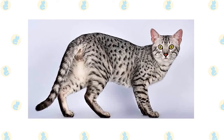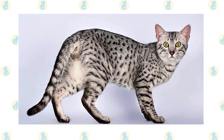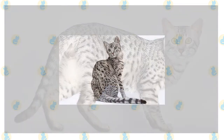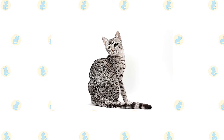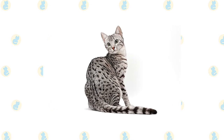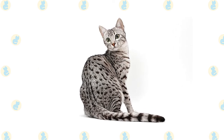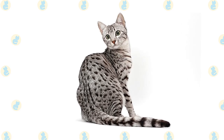With hind legs slightly longer than the front legs, he gives the appearance of standing on tiptoe on his small, dainty feet. A medium-long tail is thick at the base, tapering slightly at the end. The medium-length coat has a silky, fine texture in the smoke coloration and a dense, resilient texture in the silver and bronze colors. The body is covered randomly with distinct spots that can be small or large, round, oblong, or other shapes.